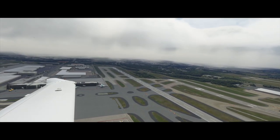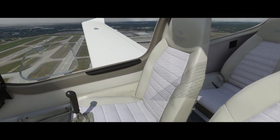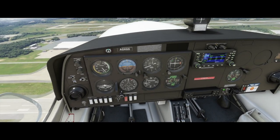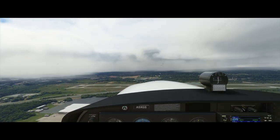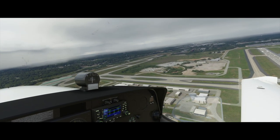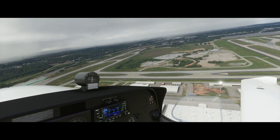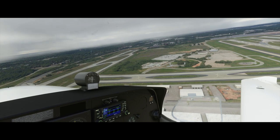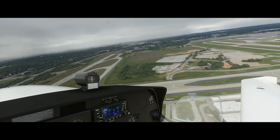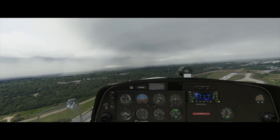With Ortho 4 XP I get that same experience, but autogen, scenery engine — those all need to be updated in X-Plane. They spent so long implementing Vulkan, which is amazing, that they probably fell behind on some other things. But now they can open up their development cycle and improve X-Plane, and I think over the next five years you'll start seeing these two sims nudging each other.